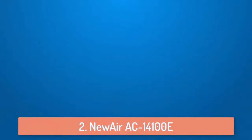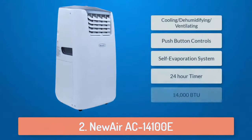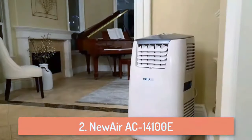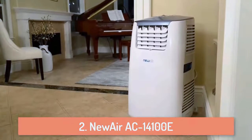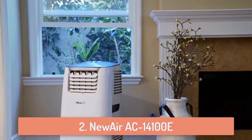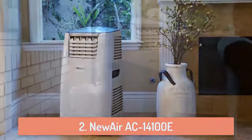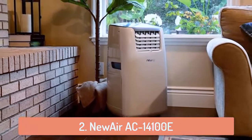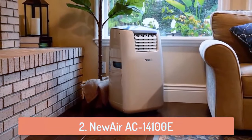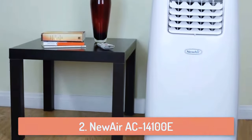At number 2 we have the Newair AC14100E. The Newair AC14100E is a pretty powerful air conditioner which is suitable for areas around 520 square feet. It can cool such sized rooms very quickly and that makes it one of my favorites. It can produce 14,000 BTUs of cooling power and because it features an efficiency booster you will be spending less money. It is very easy to set up and very easy to move around, and you can use it for cooling, dehumidifying or just ventilating. It also includes automatic temperature controls and a 24 hour timer so you can enjoy custom and continuous support.